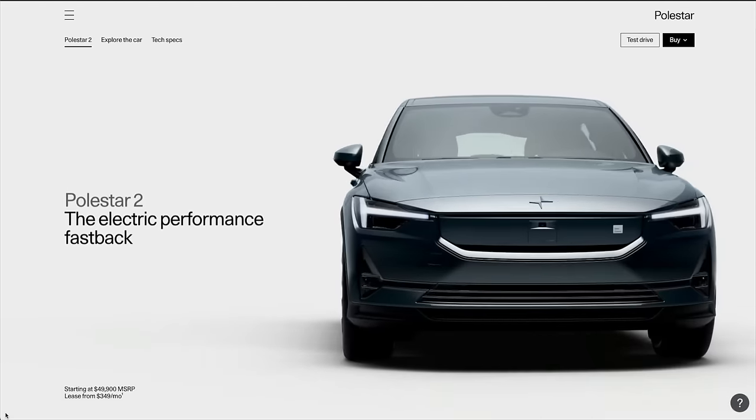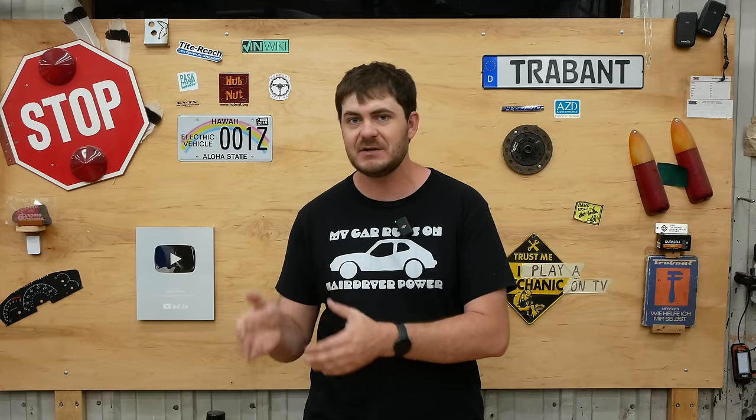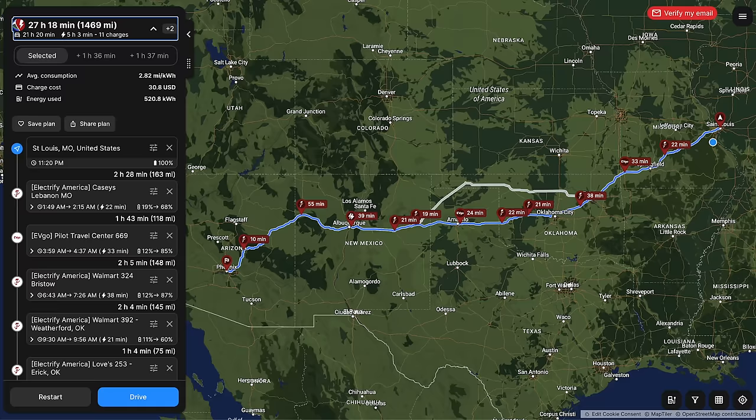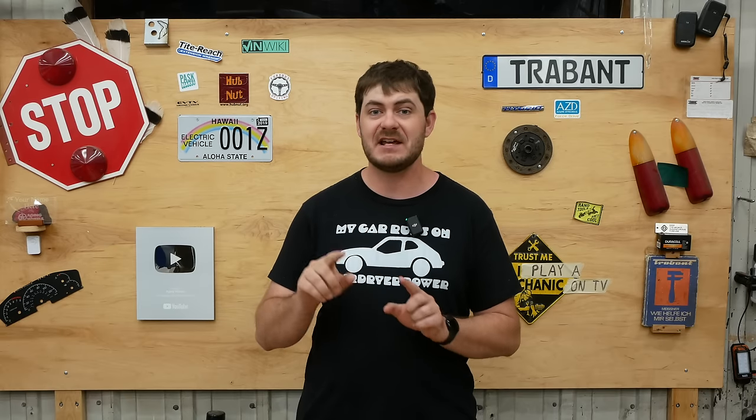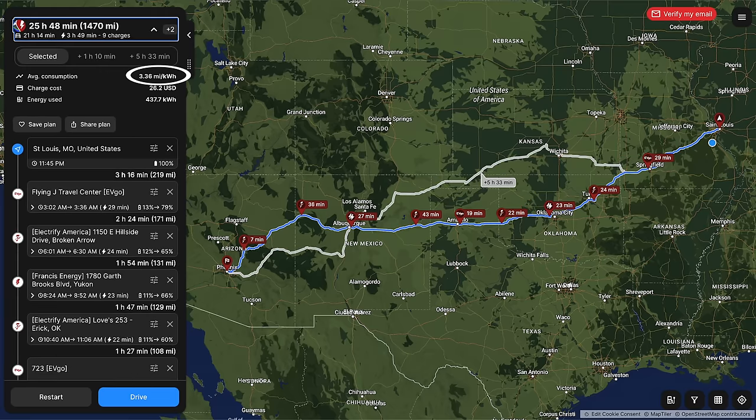Peak charging speed is now 205 kilowatts and the 10-to-80% time has dropped to just under 30 minutes. And they gave it an uglier nose. To illustrate how significant those upgrades are, I route-planned a trip from St. Louis to Phoenix using A Better Route Planner. In my car, ABRP estimates 11 charging stops and five hours charging. With the 2024 model year Polestar 2, the charging stops drop by two and time spent charging drops by over an hour. It estimates my car will average 2.8 miles per kilowatt hour while the new one will average 3.3 — and that's both dual motor cars.